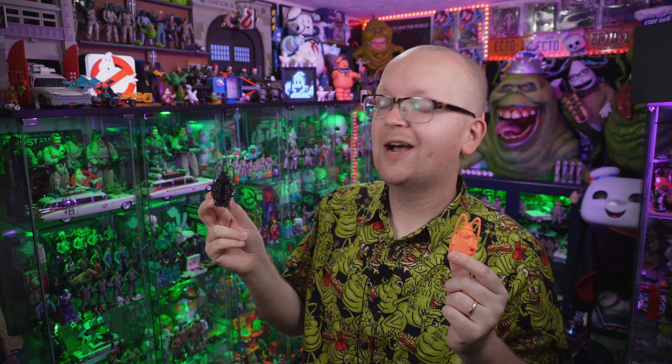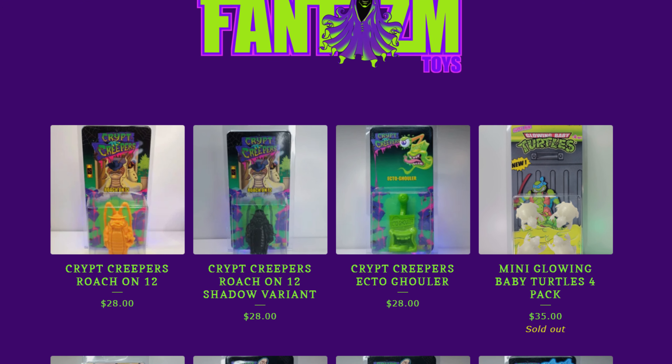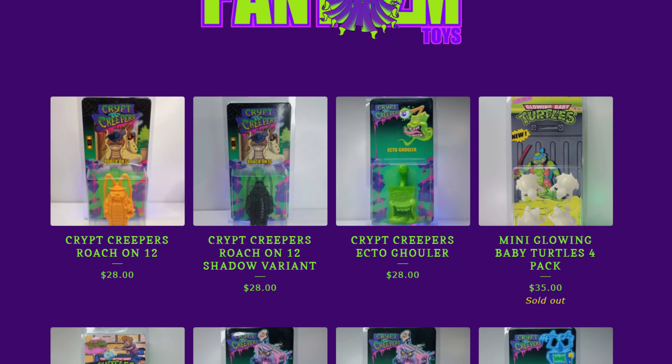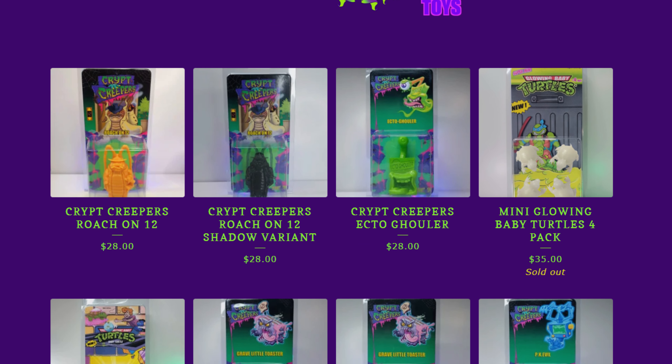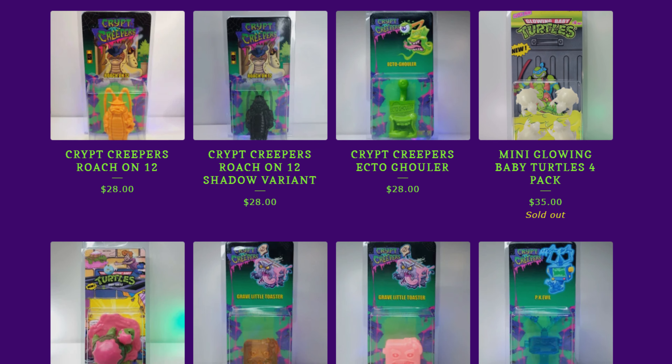With that said, I guess my collection now has a cockroach infestation problem — not really a problem, I love these little guys. If you'd like to add these to your collection, the purchase link is down below in this video's description. They're only available for a limited time, so be sure to head on over to Phantasm Toys right now and pick up your very own Roach on 12.